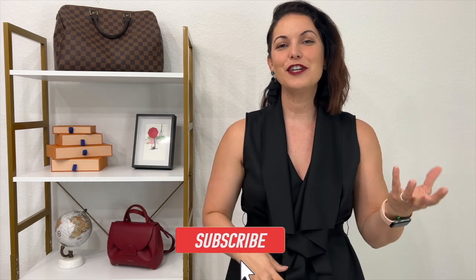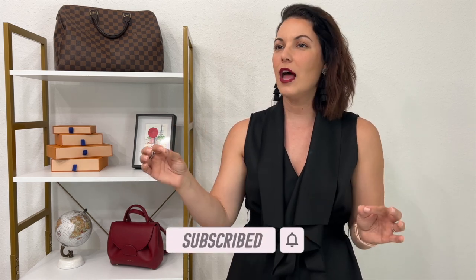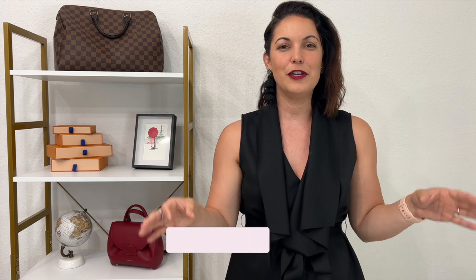If you enjoyed this video, don't forget to give me a thumbs up, and if you're new here please consider subscribing. I love talking about luxury pieces, handbags, fashion, travel, and Amazon essentials. Thank you so much for taking time out of your day to watch — I really appreciate each and every one of you, and I hope to catch you in my next video. Bye everyone!